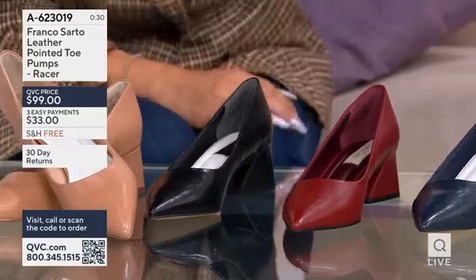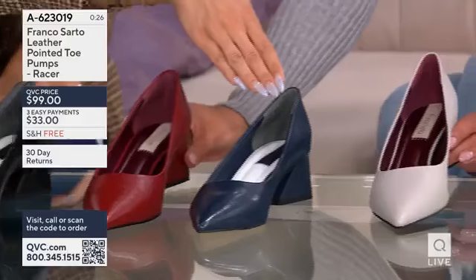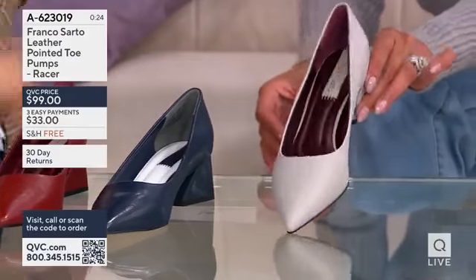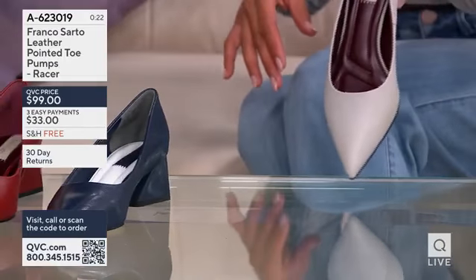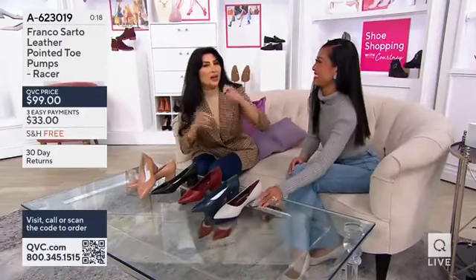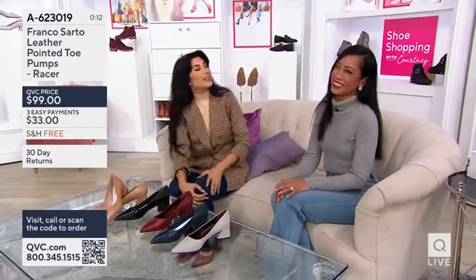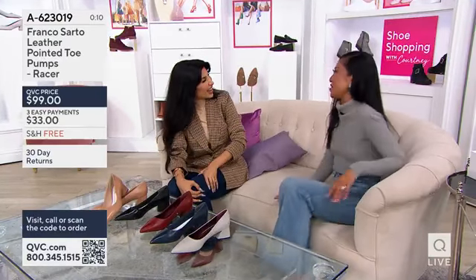And we also have the red — I think we're calling it scarlet — the navy, and then the beautiful stone gray. I love it with your gray sweater. We're often wondering how do we style — do we always go with a black shoe? This is how you kind of freshen it up: you get a beautiful gray shoe. Thank you, Jeanette. Great to have you. So good to see you.